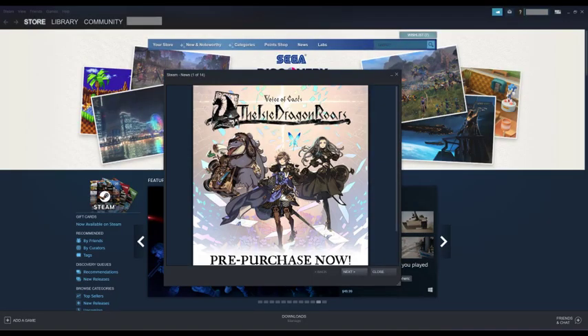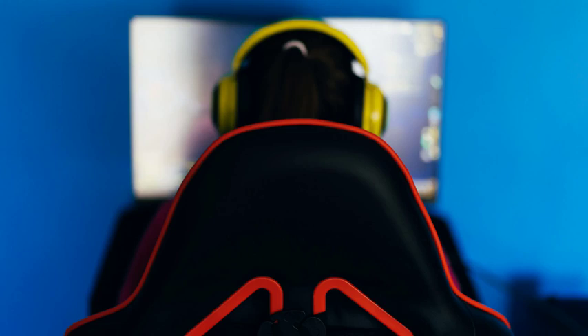While the Steam News window that pops up when you open Steam can occasionally point you to a great deal, new game, or information about an update to a game you already own, it's often just a nuisance that you close immediately. Thankfully, if you'd prefer to just get rid of Steam News entirely so you don't have to deal with it at all, Steam makes it easy to do that.